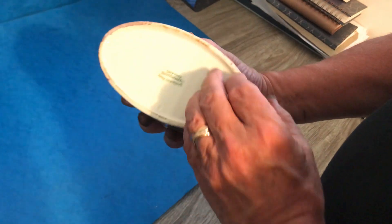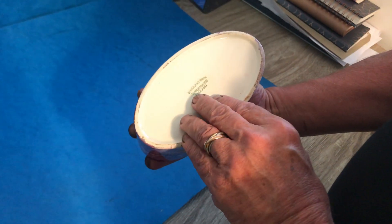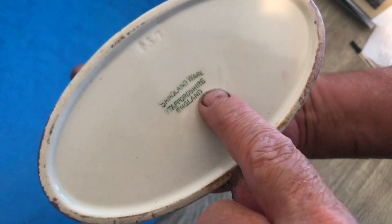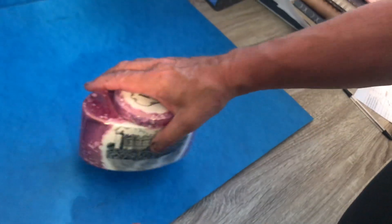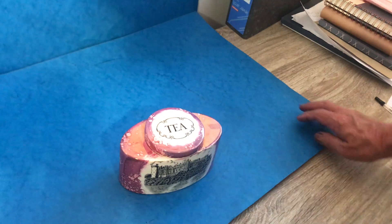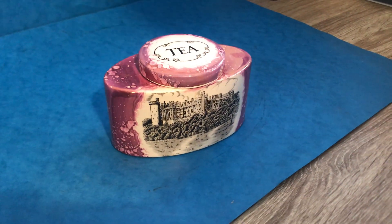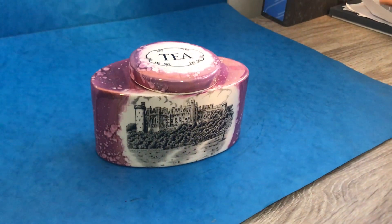It dates to probably about 1870, 1880. Underneath, as you can see, it's marked Sandlumware Staffordshire England with an impressed maker's mark. Not the early Lustreware which dates to 1810, 1820, but later 19th century — nevertheless a rare thing in super condition.